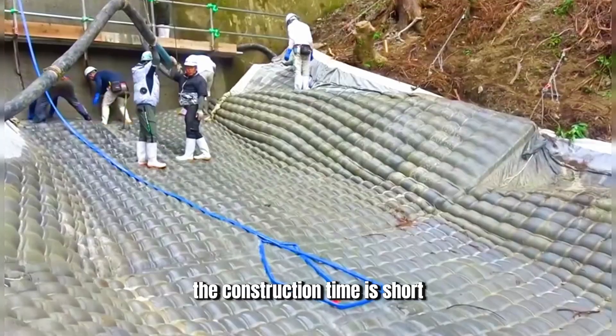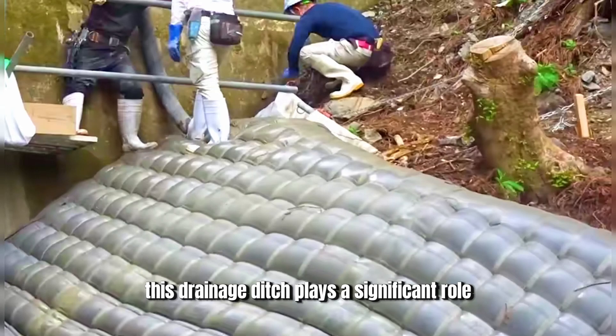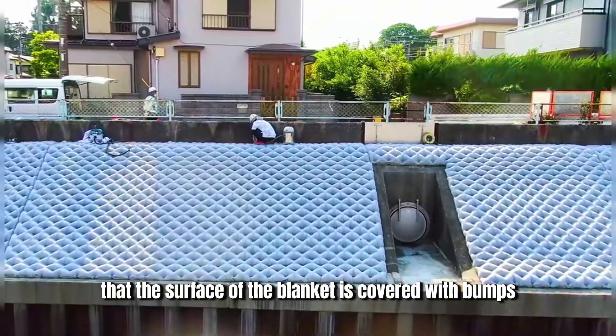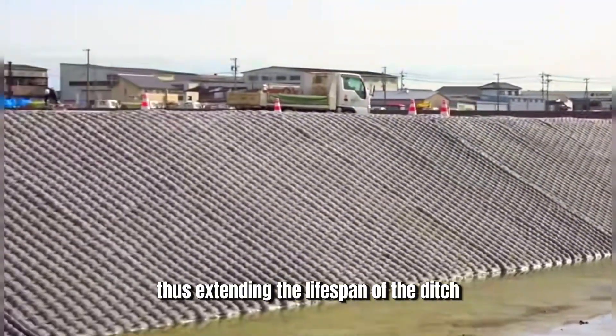The construction time is short and the drainage quality is high. When there is a need for drainage or flood control, this drainage ditch plays a significant role. The surface of the blanket is covered with bumps to resist water erosion, thus extending the lifespan of the ditch.